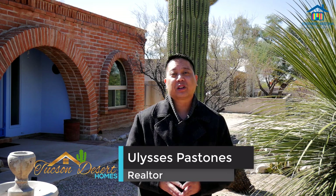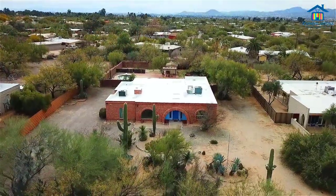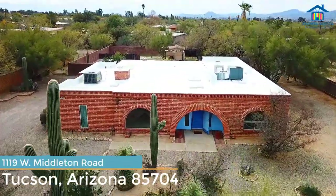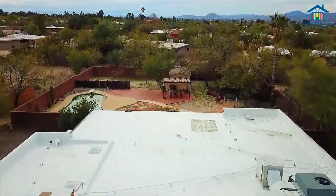I'm Ulysses Pastonez, local Tucson Realtor with Tucson Desert Homes and my home group, coming to you today from our newest listing priced at $365,000. It's a beautiful four-bed, two-bath home here on the northwest side at 1119 West Middleton Road. Looking forward to showing you this — come on in, let's check this out.